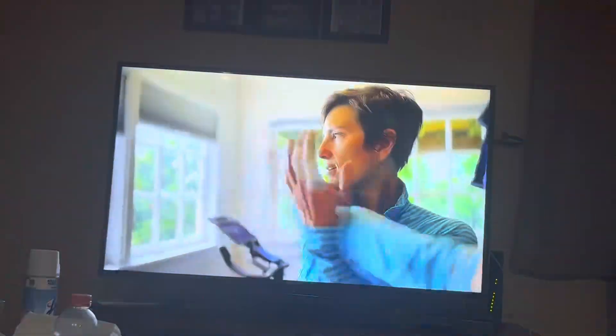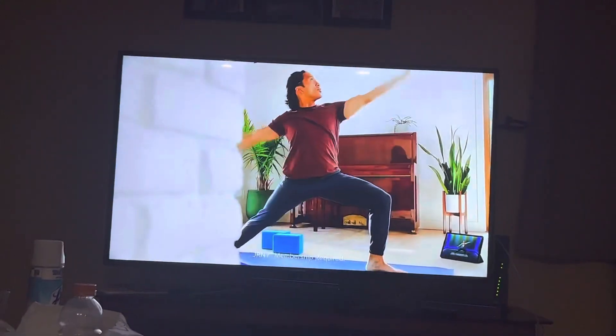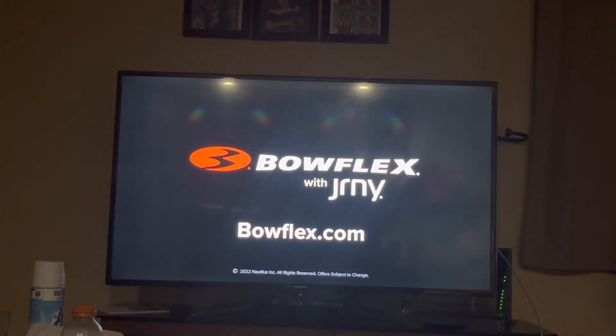What if working out from home could give you something different? New ways to move different? Motivate different? Mind before body different? This is fitness that feels different. See our holiday savings available now at Bowflex.com.